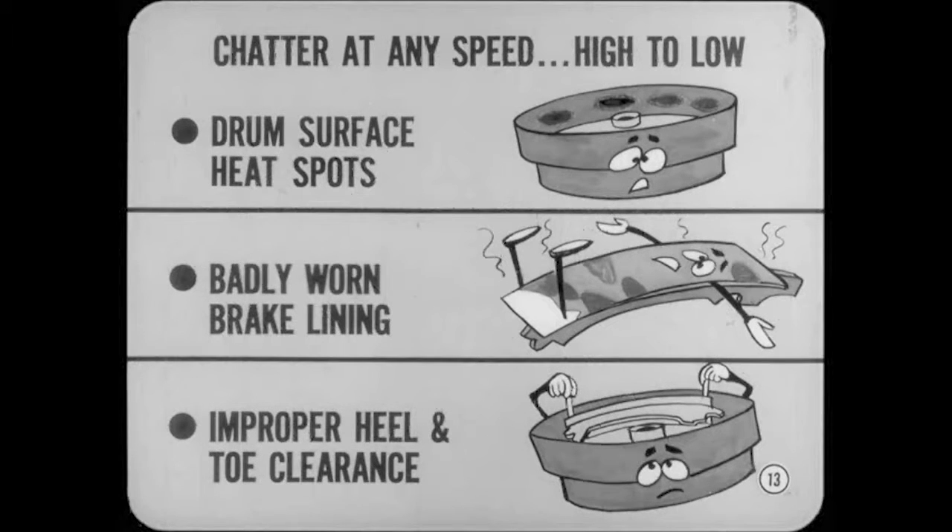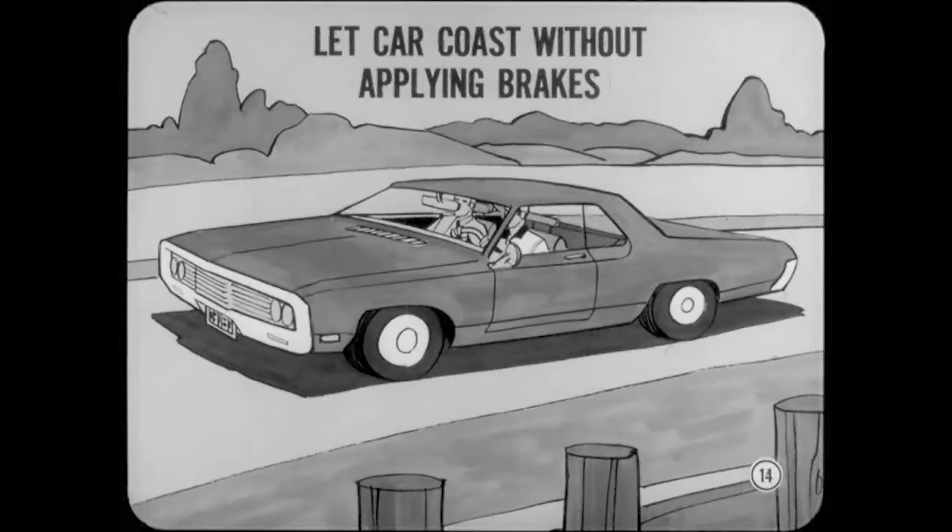Chatter which comes in at any speed from high to as low as 20 miles an hour is usually caused by heat-spotted drum surfaces. Other causes can be badly worn brake lining or new lining with improper heel and toe clearance. After you check the brakes, bring the car back up to the original test speed and let it coast down through the critical range without applying the brakes. Any vibration under these conditions comes from other parts of the car or from the pavement.